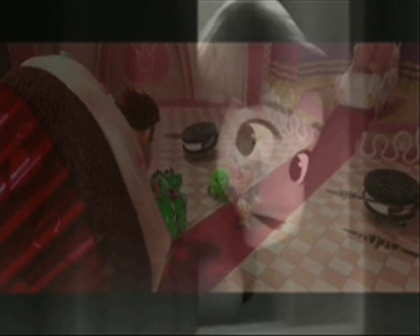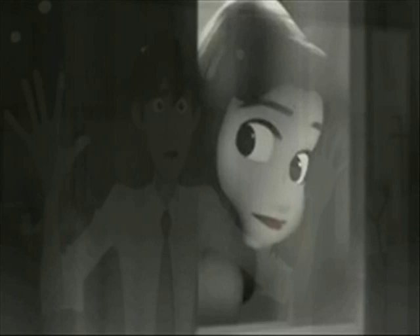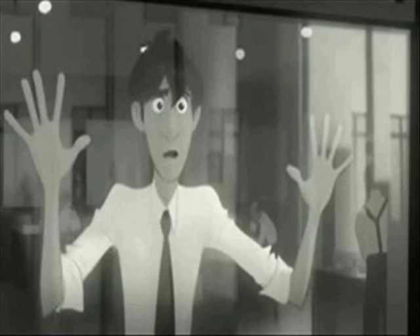One major step forward was Paper Man, which was computer animation made to replicate hand-drawn animation, and done to superb effect. It was an experiment that proved very successful, and later this year Disney will release a new short called Feast, which utilizes the same technique but in color. This certainly seems to say that a full feature in this style at Disney could be in the works.